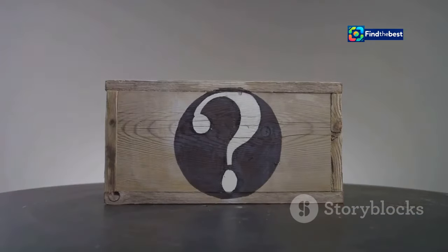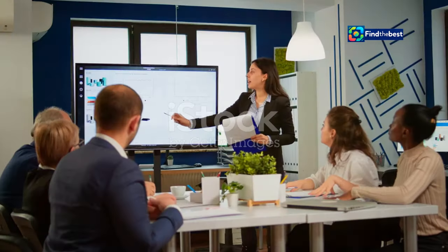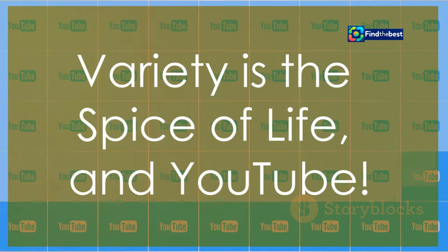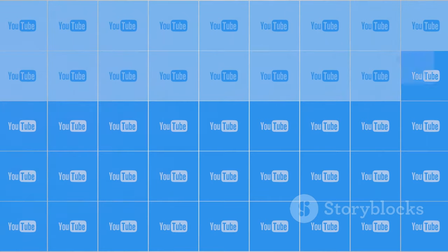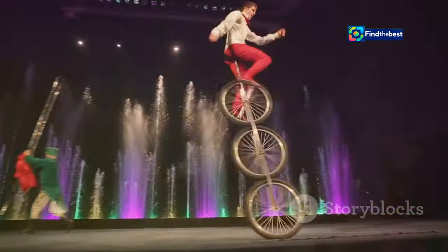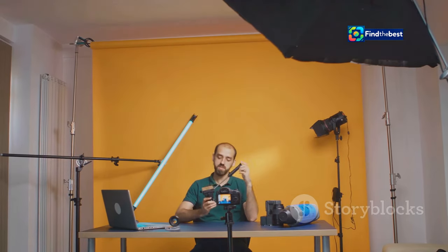I bet you're wondering: how do I make these sections even more exciting? Hold on to your hats, folks — spice it up! Variety is the spice of life, and YouTube. Remember when I had that guy on who could juggle chainsaws while riding a unicycle? Talk about variety. While we might not all be chainsaw-juggling extraordinaires, we can add spice to our videos.